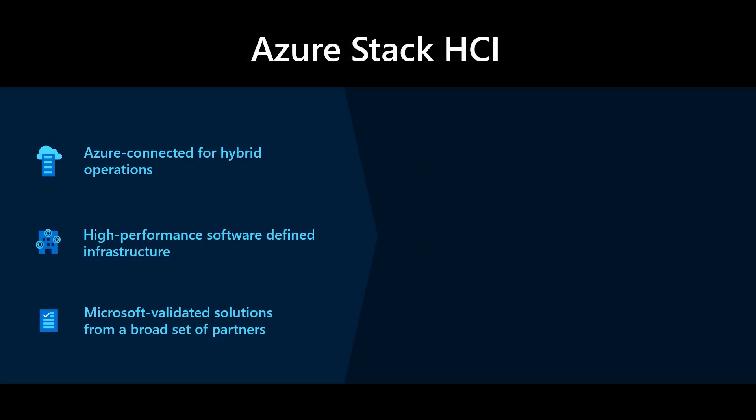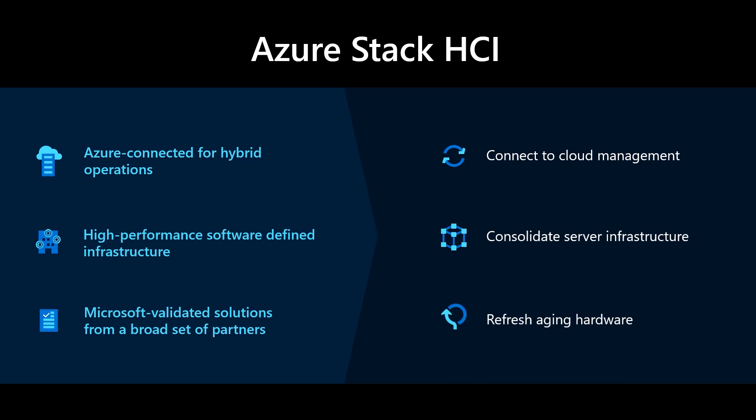The Azure Stack family now includes Azure Stack HCI. Azure Stack HCI is the ideal solution for companies to embrace the cloud while maintaining traditional virtualized applications on their local infrastructure. Azure Stack HCI's hyper-converged architecture lowers costs and increases efficiency. Simply connect Azure Stack HCI to Azure to enable seamless backup, analytics, and security monitoring.